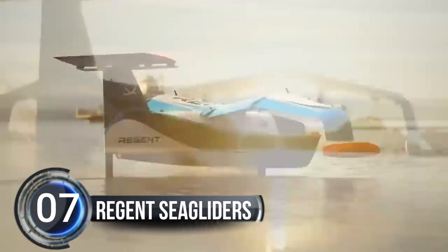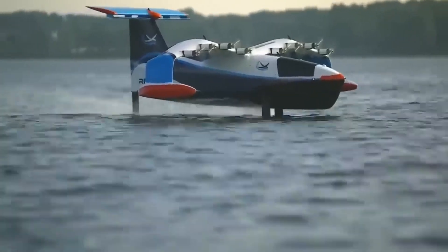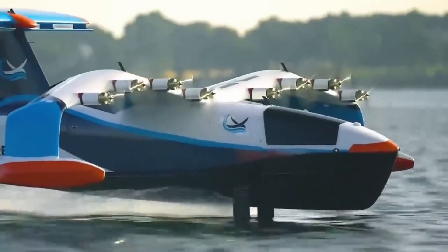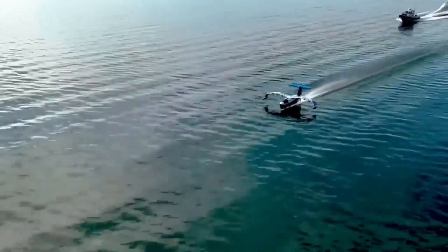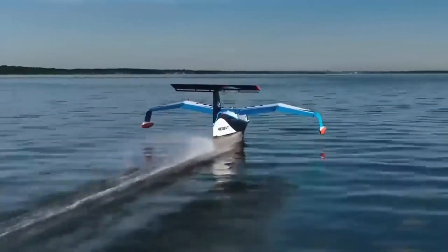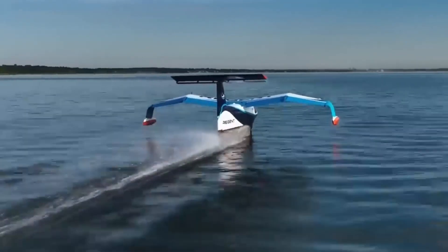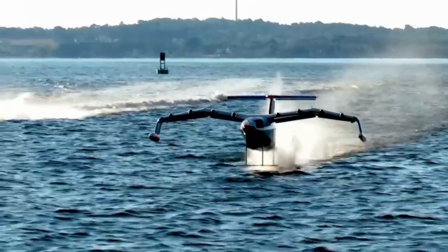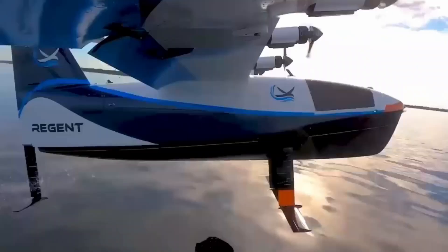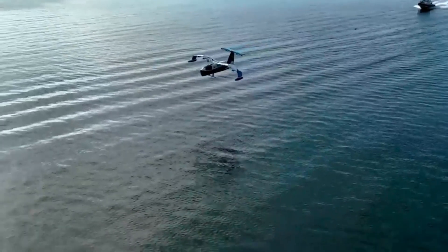Number 7, Regent Sea Gliders. Regent, a startup that is revolutionizing coastal and island travel, has completed successful test runs for its electric sea gliders. These unique vehicles can float, foil, and fly on the water, making travel faster and cheaper than traditional transport options like buses, trains, and ferries. The sea gliders use hydrofoils, which are like underwater wings that allow the boat to cut through waves and fly above the water at speeds of up to 180 miles per hour.